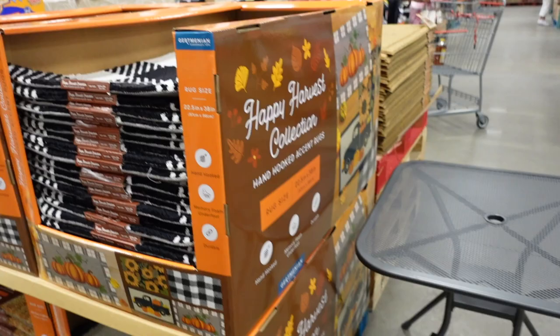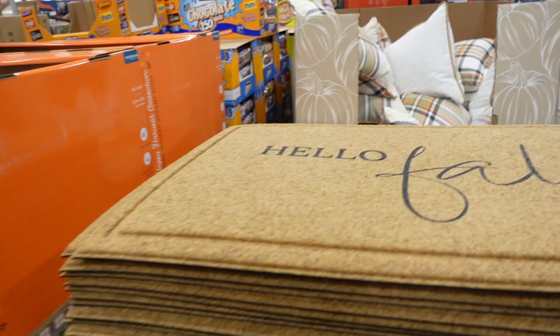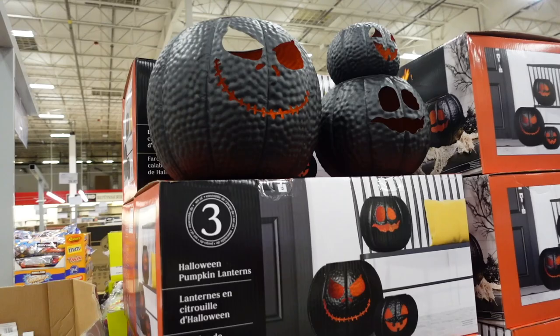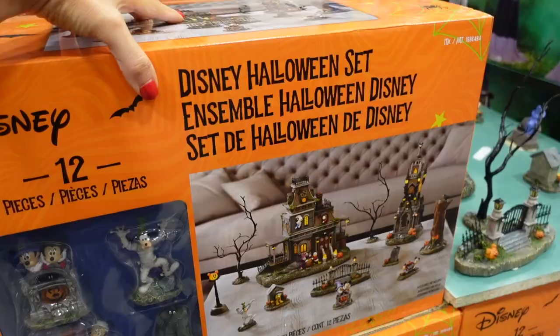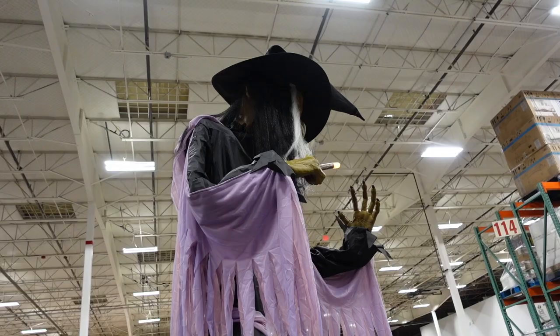Some mats appear to be indoor/porch-suitable and then there are outdoor mats with 'Hello Fall' and pumpkin designs — $9.99. Also a new pumpkin set of three that you can stack or separate — $39.99. A Halloween set is $9.99, and there's a huge 10-foot witch for $49.99.